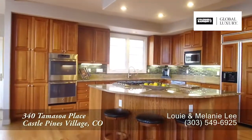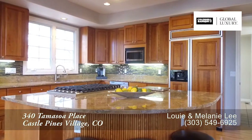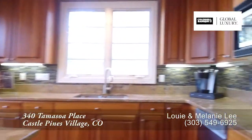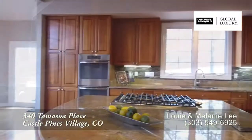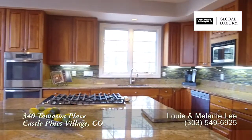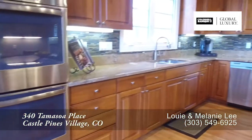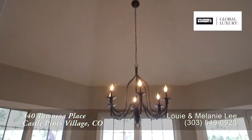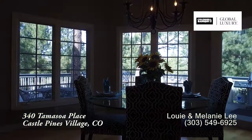Beyond the family room is the gourmet chef's kitchen that features a large center island that doubles as a breakfast bar. There are gorgeous slab granite countertops on the island as well as around the perimeter, highlighted with a beautiful backsplash. You'll find ample storage in the custom cabinets throughout, and it comes with a full set of high-end stainless steel appliances. Views of the backyard can also be enjoyed in the eat-in area overlooked by the kitchen.